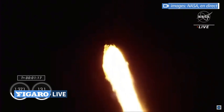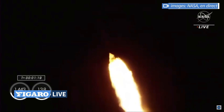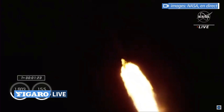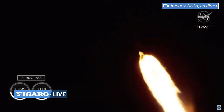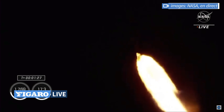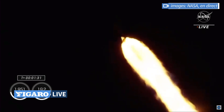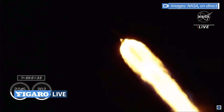There's that call-out that we have just passed through max Q. Stage 1, throttle up. And we get down. Copy, 1 Bravo. 1 Bravo is the second abort mode on the first stage. The first stage continues to fire for 2 minutes, 35 seconds.